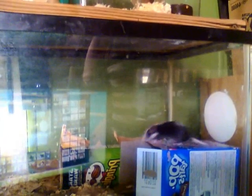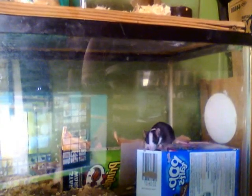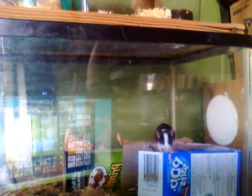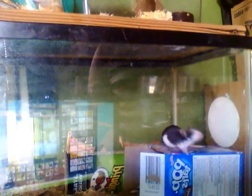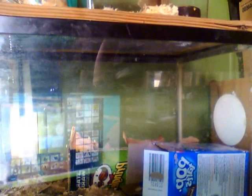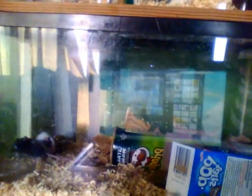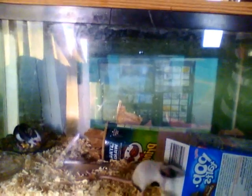Yesterday all the females were nesting like crazy - they were trying to build nests. And they were fighting with the male; if he came near where they were making their nests, they would fight with him. So I pulled him out and put him up in his own little apartment, and I let his females have their own little space. They got the house, he's got that other one.